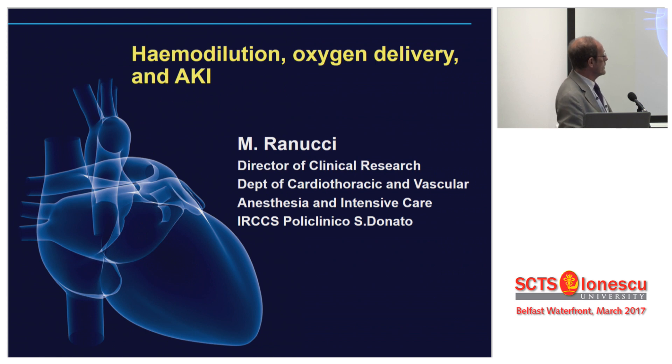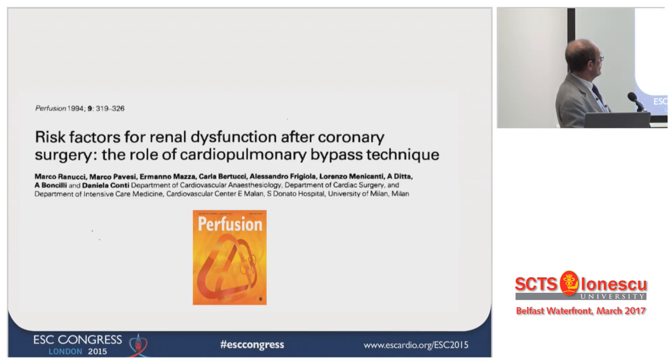Every time I start this speech, because I'm becoming older and older, I start with this study. Believe me or not, this was the first study that I published in my whole career. It was 1994, and I was looking at risk factors for renal dysfunction with my very little database. At that time, I had something like 400 to 500 patients inside the database.